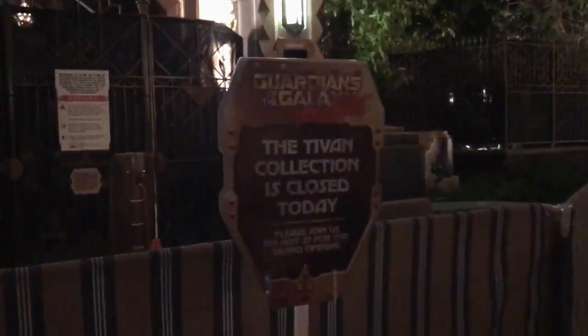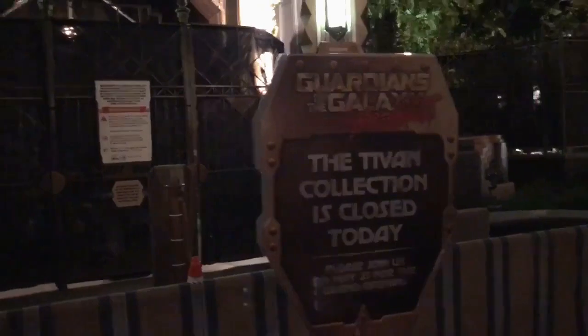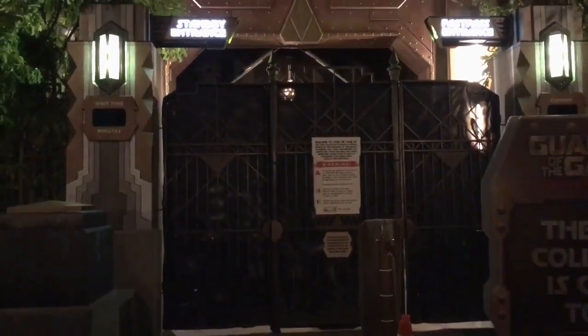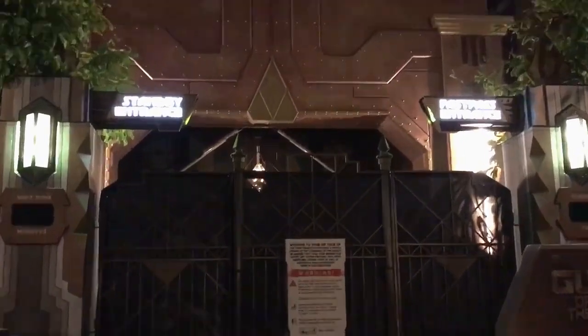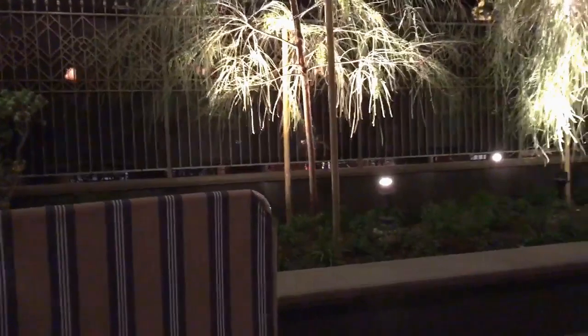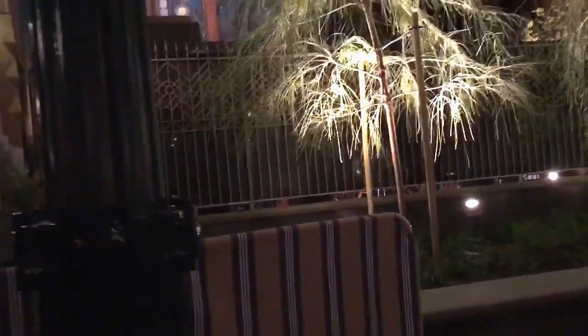We have had the sign up — it just says the collection is closed today. And again, you can see the workers. At least they have that pretty chandelier that's lit up for work. There's our standby entrance and our fast pass entrance. Looking in, they're kind of working on the queue in there — so they're definitely repainting, as far as what I can see.